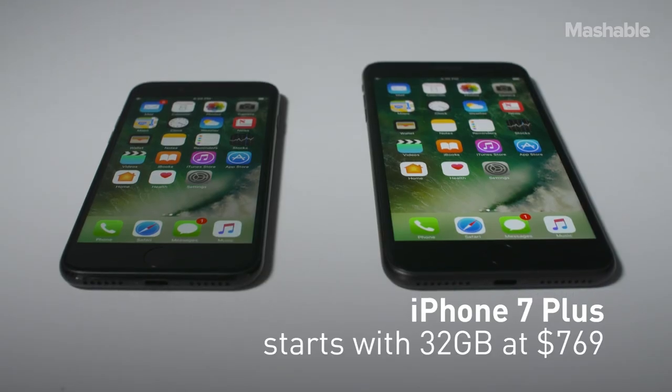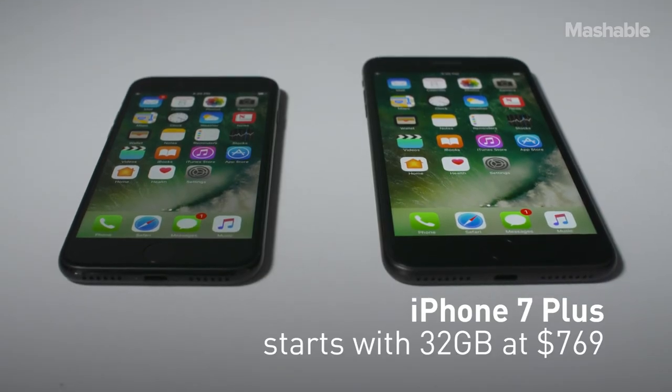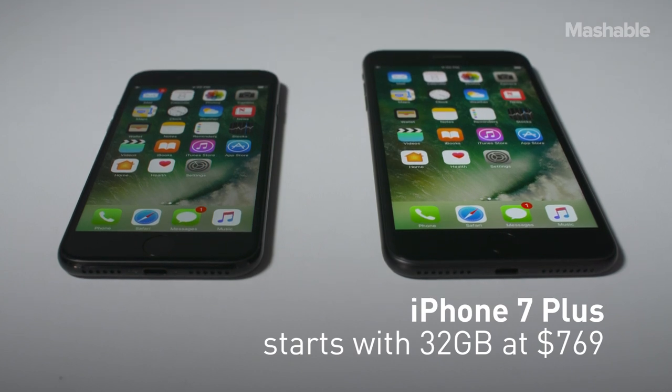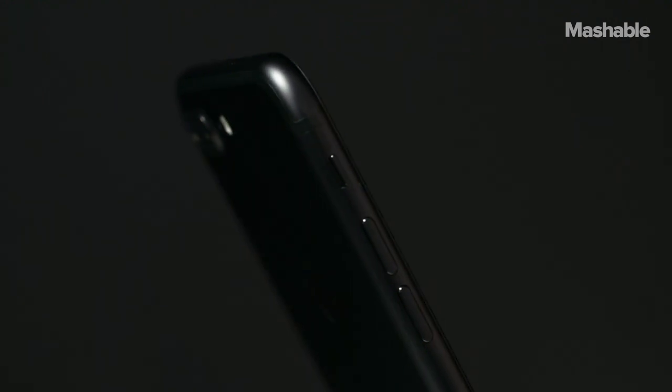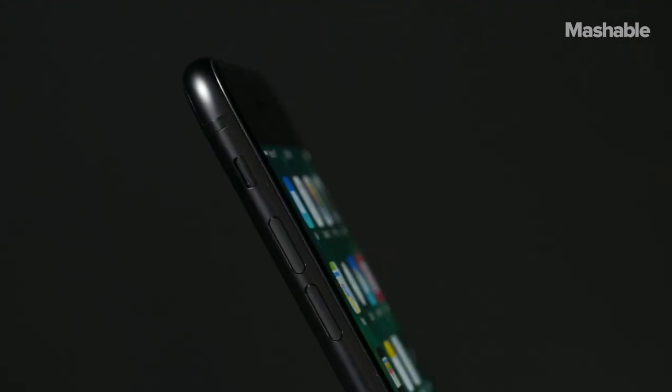These aren't cheap phones. The iPhone 7 Plus starts at $769, but the good news is it now starts with 32 gigabytes of storage, then jumps to 128, with a high end of 256 gigabytes.